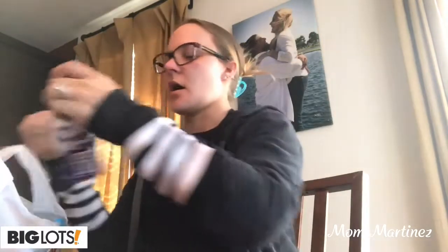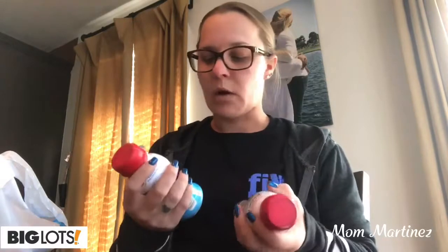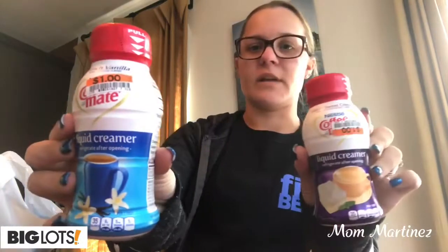Then I got some Coffee Mate. I don't really drink too much creamer, but I wanted to get a little bit of flavored creamer. This is by Coffee Mate — this is the Italian Sweet Cream, I got it for a dollar. And the French Vanilla.